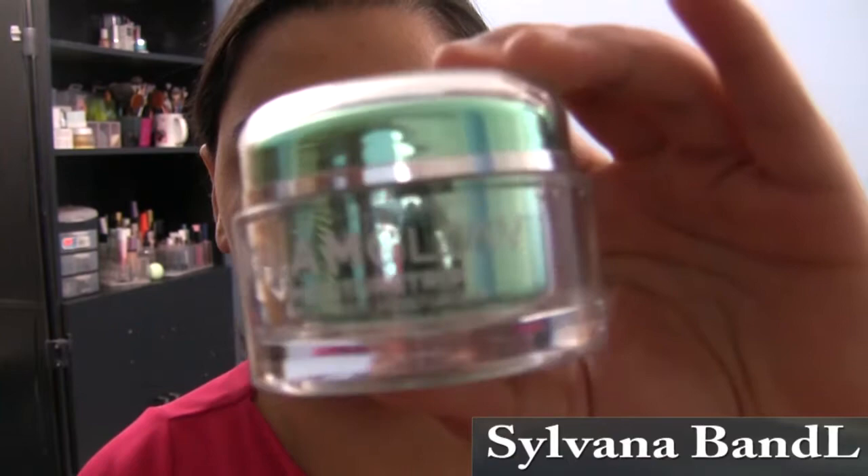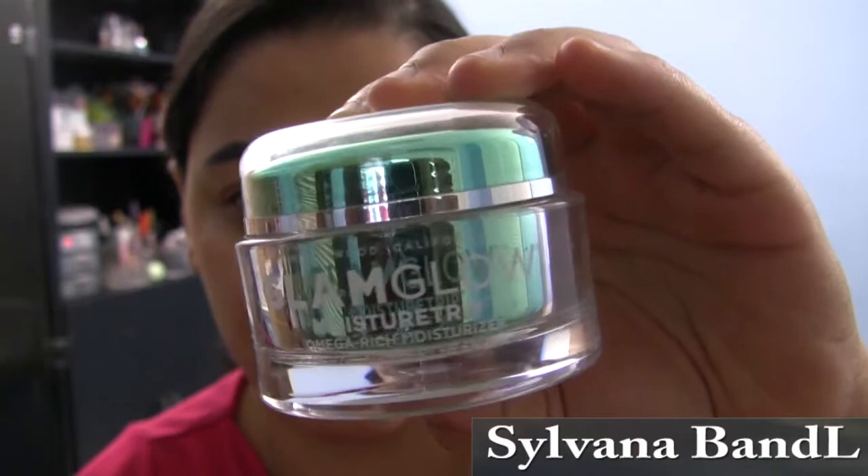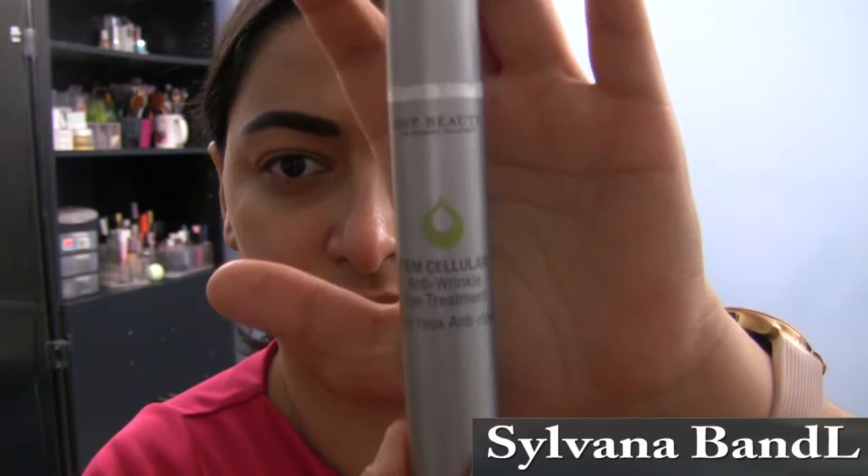To moisturize my face, I use the Glamglow Omega Rich Moisture Trip face cream. This moisturizer is lightweight and it has cannabis sativa seed oil, which strengthens the skin's barrier function to withstand makeup all day.